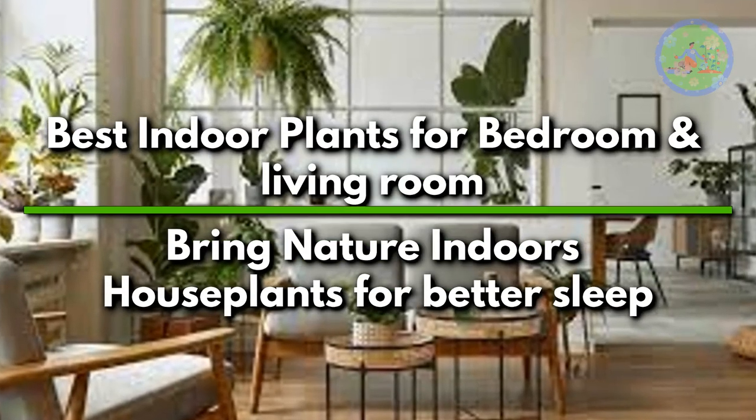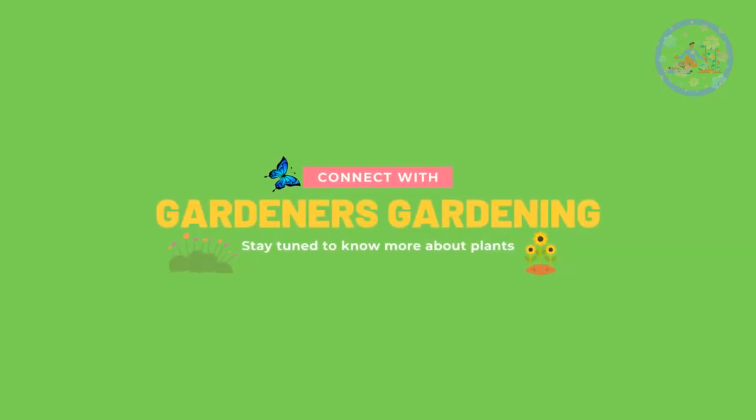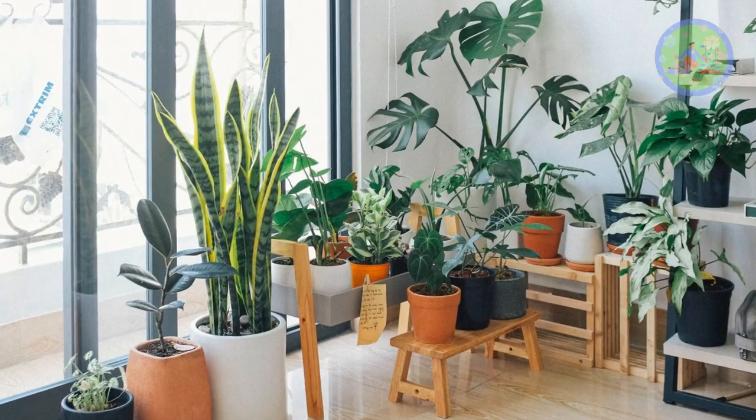Best Indoor Plants for Bedroom and Living Room — Bring Nature Indoors. Houseplants for Better Sleep. Hello Friends! Welcome to Gardener's Gardening. Today I will discuss some best indoor plants for bedroom and living room, and the way by which you can bring nature indoors.